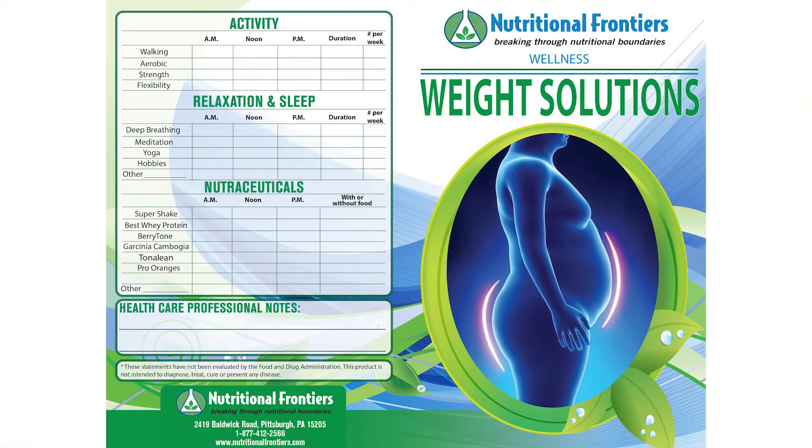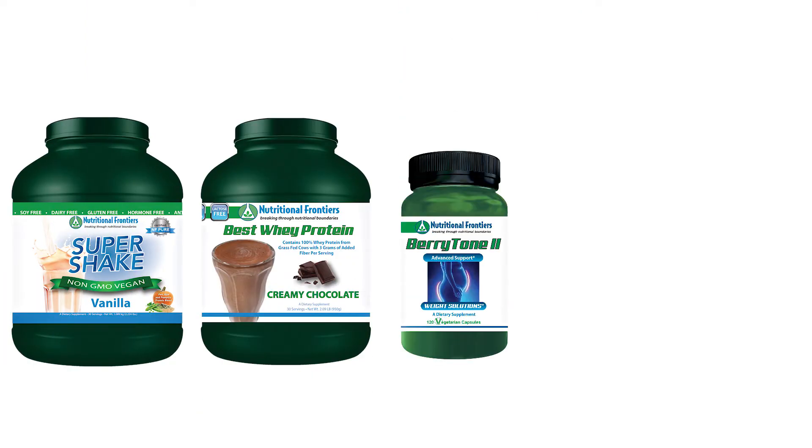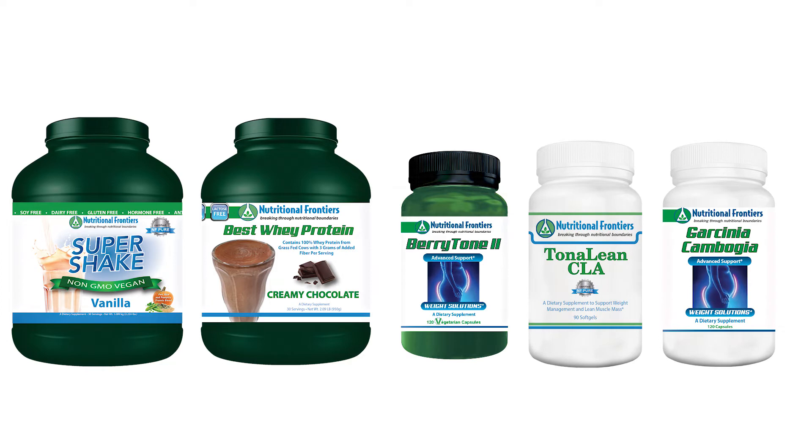You want to focus on healthy eating and you can follow our food programs and our solutions brochure for weight loss. You want to look at supplementation, which includes the Super Shake or Best Whey, the Berrytone, the Tonaline, or the Garcinia Cambogia.